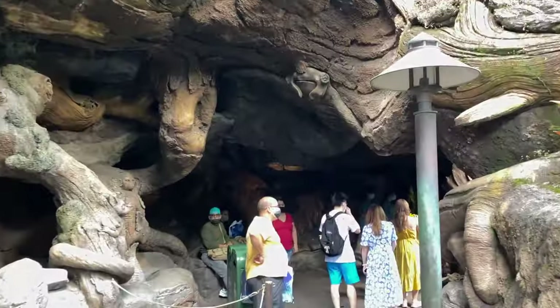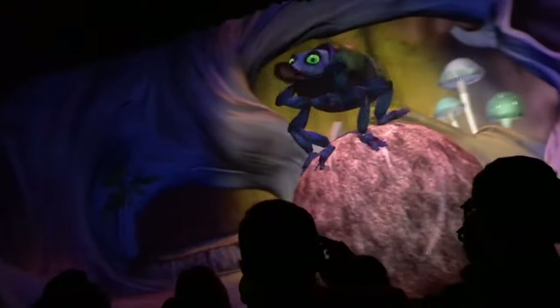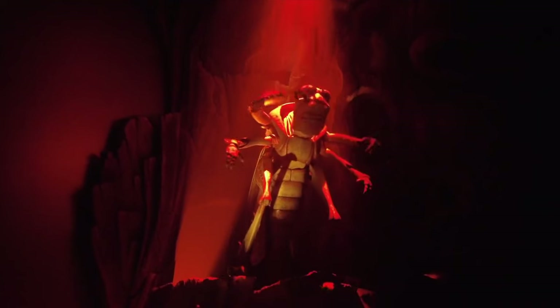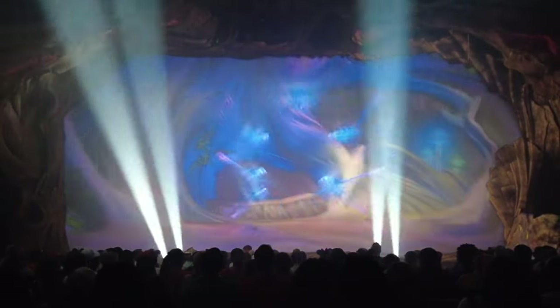Under the Tree of Life is the wonderful 3D show, It's Tough to Be a Bug. Based on the underrated and often forgotten A Bug's Life, this fun show features plenty of creepy crawlies and some great practical effects. You will become one of the bugs in the theatre, designed as an underground insect paradise, and with all the educational aspects within the show, all the family can learn how it's tough to be a bug.